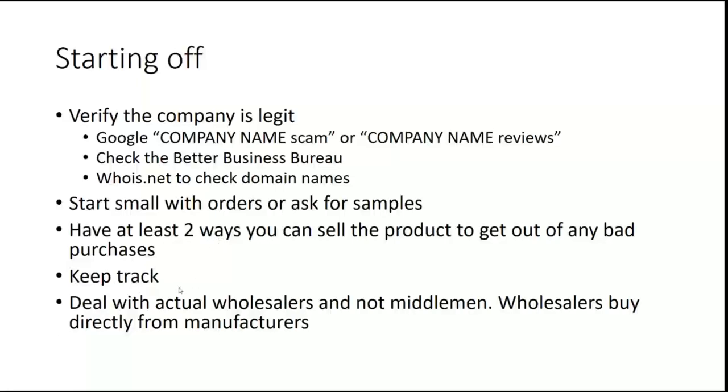Keep track of who you've talked to and what you've done. I do this through Excel — Google Sheets works just as well — but keep track of it somehow. You want to make sure you're dealing with actual wholesalers, not middlemen. Wholesalers buy directly from the manufacturers. We're going to talk about invoices and stuff to make sure you don't get any IP claims. There are a lot of middlemen out there; you don't really want to deal with them — you want to deal with actual wholesalers.